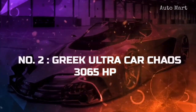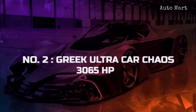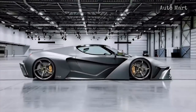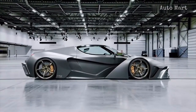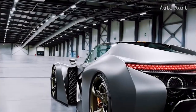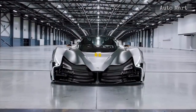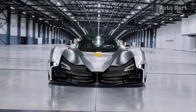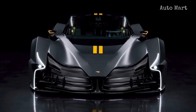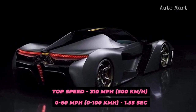Number 2: Greek Ultracar Chaos. The Chaos boasts the number 2 rating, which is rather out of the ordinary since Greeks aren't known for making ultra-fast cars. The specs perfectly resonate with the car's name, since it produces a mammoth 3,000 horsepower. What's more surprising is that almost all the power is extracted from a gasoline V10 engine, with only a tiny portion pumped up via a secret hybrid system. The 0 to 60-mile-per-hour time is measured at just 1.55 seconds, while the maximum speed is over 310 miles per hour.